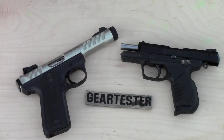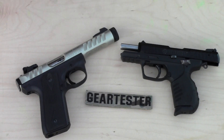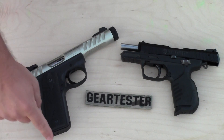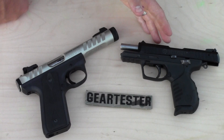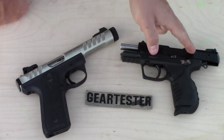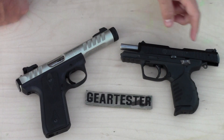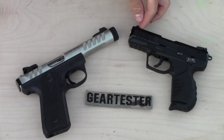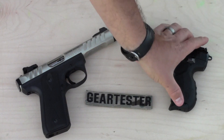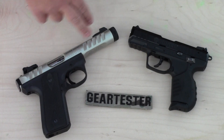The dimensions on the 22/45 Light are 5.5 inches from the bottom of the pistol to the top, and 8.5 inches long. The SR22 is 4.9 inches tall — about half an inch shorter than the 22/45 Light — and 6.4 inches long, so about two inches shorter in length and about one inch shorter in height. So the SR22 is a lighter pistol, but they are both lightweight, they both have this rigid barrel, and they're both manufactured by Ruger.